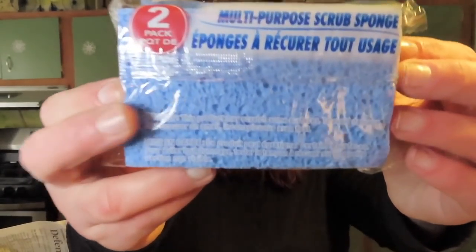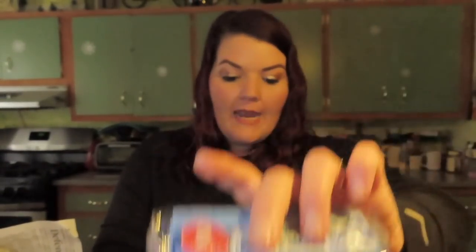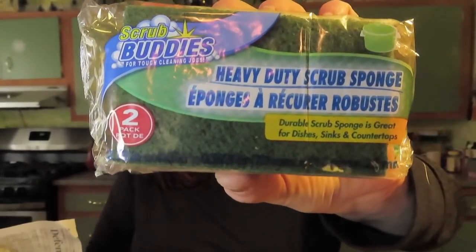I picked up some new sponges. My store had a few three-packs and some Ocella name-brand two-packs, but I don't like the foamy kind of sponge without the holes — I prefer actual sponges. So I got the two-pack of Scrub Buddies in blue, and also the Scrub Buddies in yellow and green. I really like the ones with the actual sponge on the back.